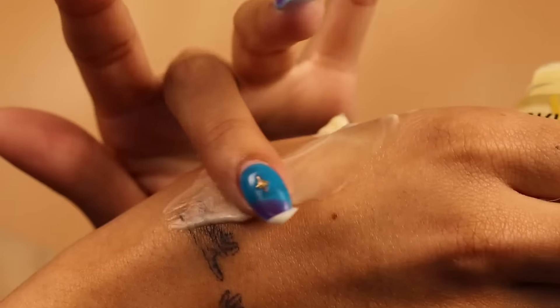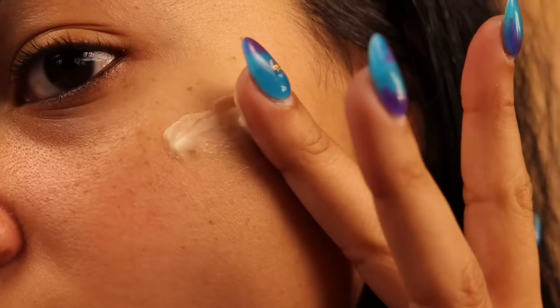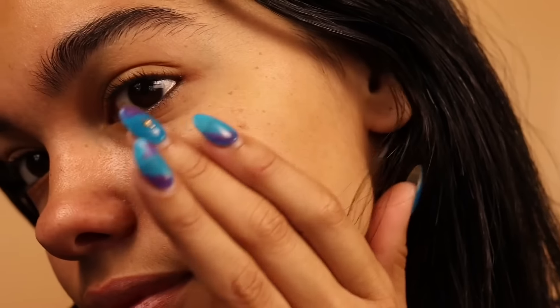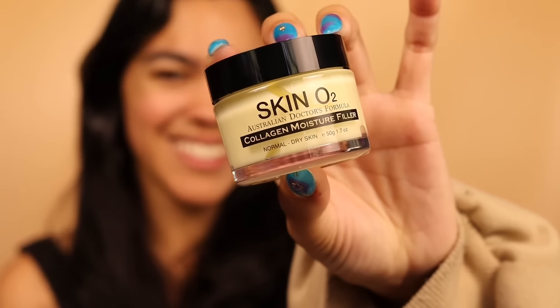You can use this doctor-formulated vegan moisturizing cream for a bunch of stuff, including combating collagen breakdown and moisture loss. It's going to firm, plump, and renew your skin, reduce fine lines, improve skin texture, and provide all-day lasting moisture. And it's vegan and cruelty-free, so don't miss out.